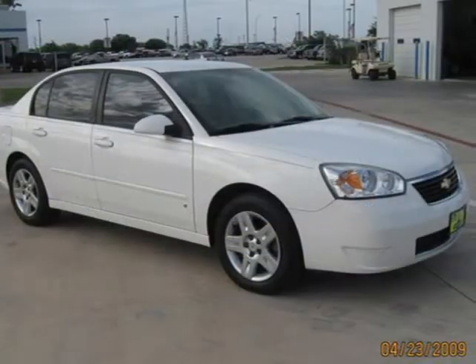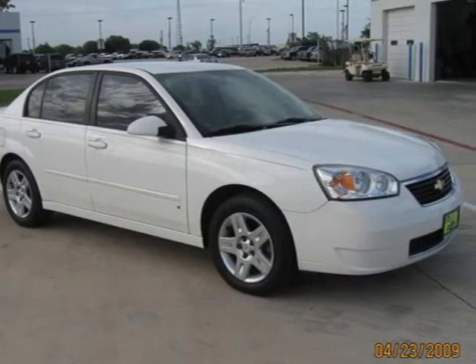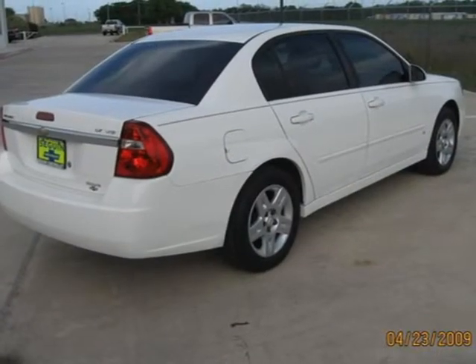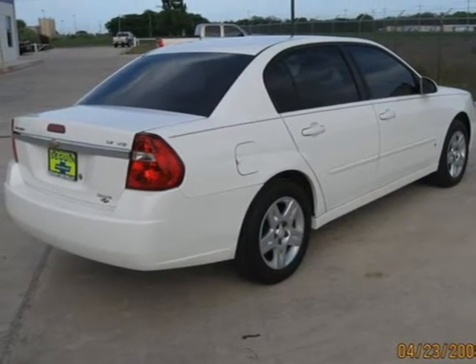The exterior sparkles and sits on sharp-looking alloy wheels. The interior is clean and was obviously well cared for. It shows little signs of wear and no signs of abuse!